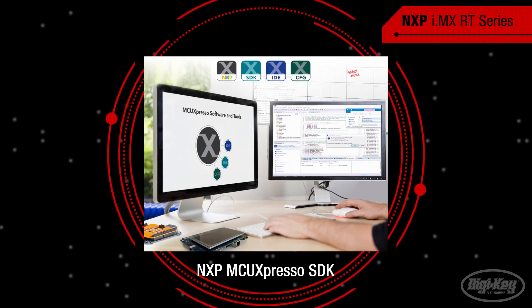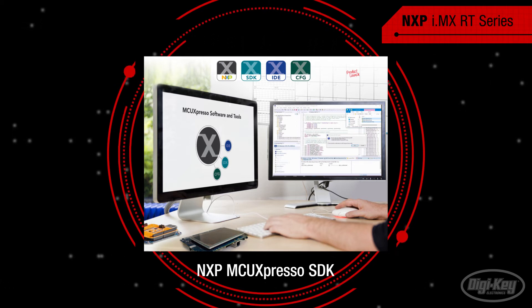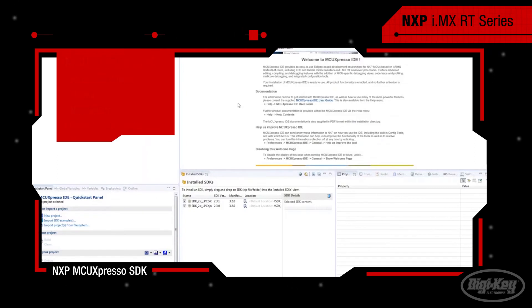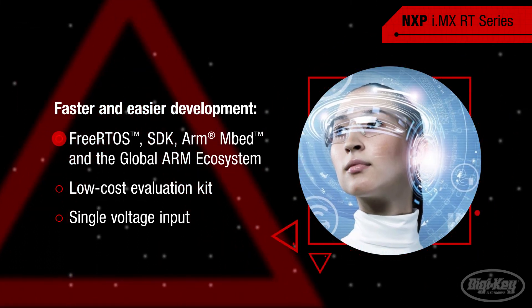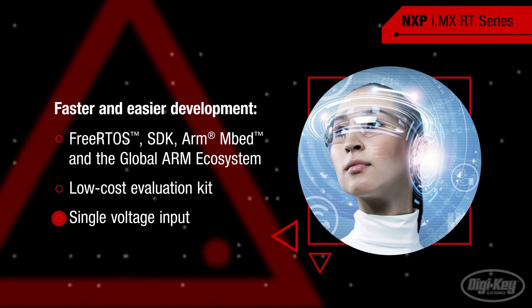The MCU Expresso SDK is an extensive software suite designed to streamline application development with NXP's i.MX RT crossover processors and other ARM Cortex M core-based microcontrollers. The MCU Expresso SDK includes robust peripheral drivers, stacks, and middleware, as well as reference software. Customers can also take advantage of rapid and easy prototyping via free RTOS, SDK, ARM embed, and the global ARM ecosystem, as well as faster development by means of the low-cost evaluation kit and single voltage input, which simplifies power circuit design.